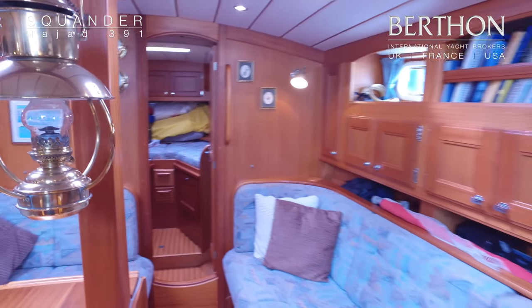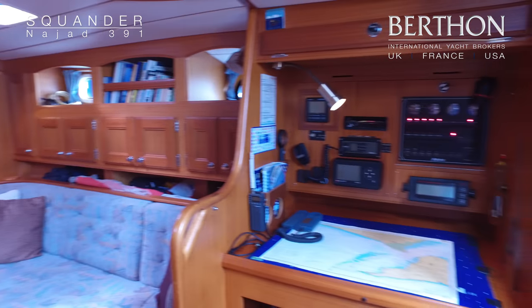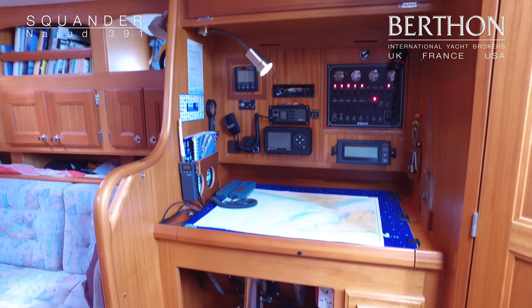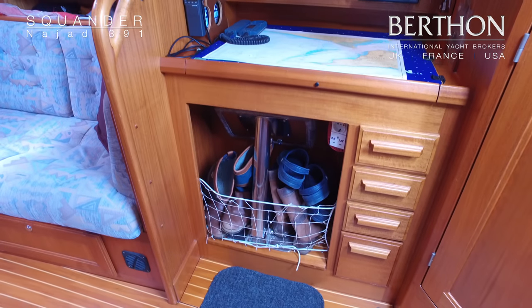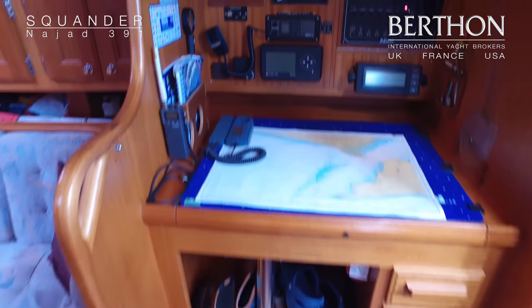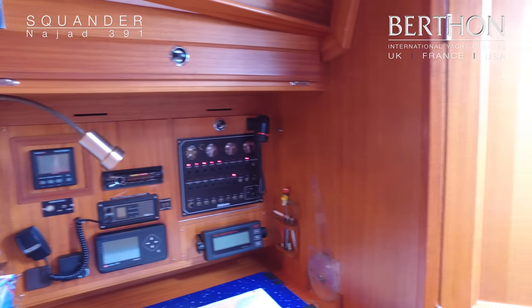We're looking forward and walking aft, then we spin round and see the starboard-facing chart table which has got a fold-out seat. And up above you've got a nice chart drawer there, which is a very nice feature.